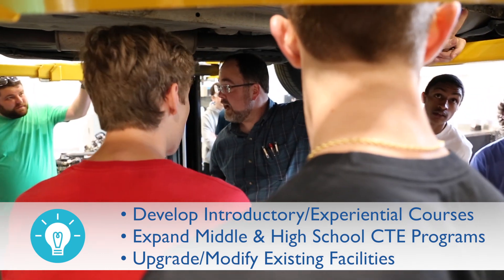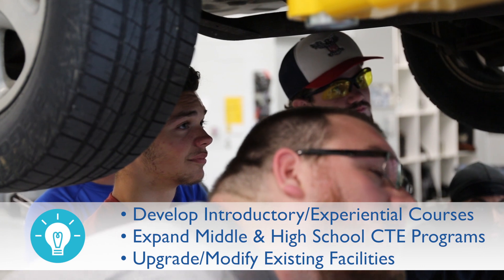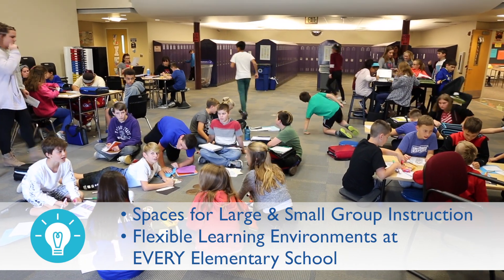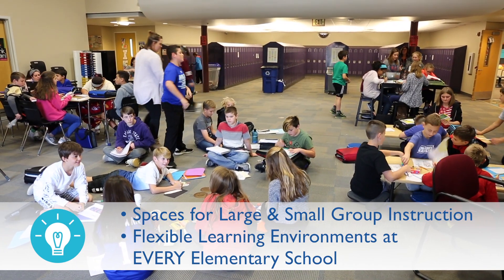I talk to kids all the time who are having a hard time finding their niche, just finding something they can be passionate about. This is an awesome opportunity for kids to get their hands into something — to learn the ins and outs of a job and really be productive moving into the professional world. Flexible space means opening up the doors to make one big classroom so 60 students can be together for a lesson, allowing co-teaching, and allowing students to take more ownership over what they're doing throughout the day.